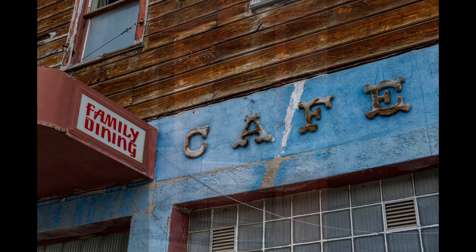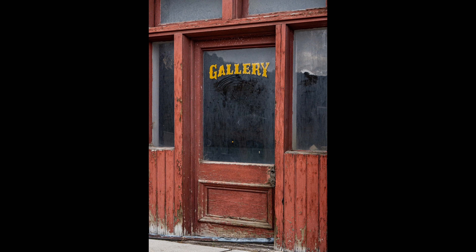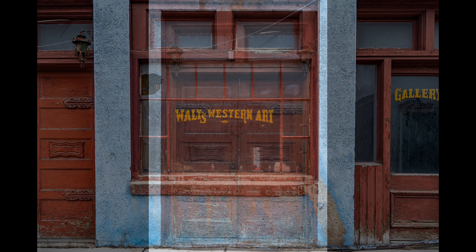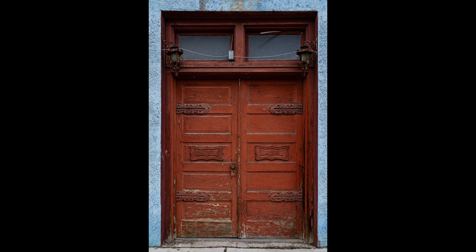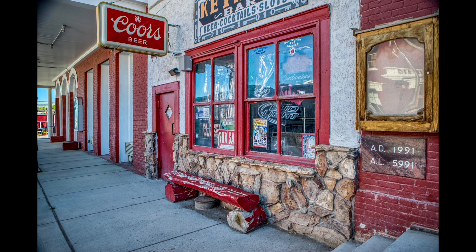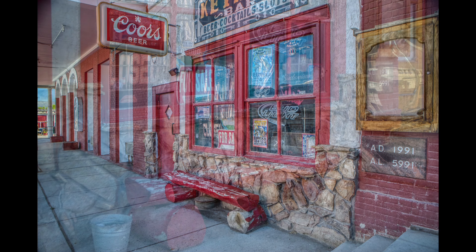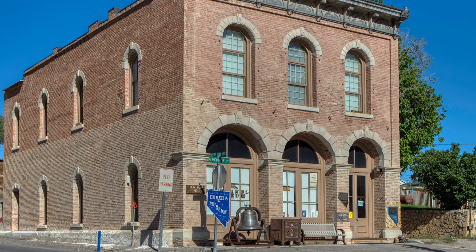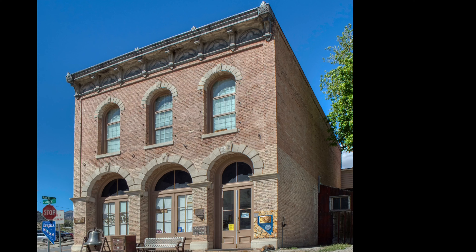The Eureka ore was first discovered in 1864, but the extraction process was very difficult. In about 1869, the first smelters were built to process these complex lead ores. During Eureka's 1870s boom, there were about 125 saloons, 25 gambling halls, and 100 other businesses. A large amount of growth was spurred in 1875 due to the completion of the Eureka-Palisade Railroad, allowing ore and resources to be shipped out and brought in.